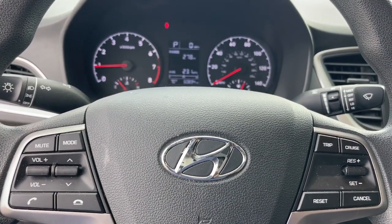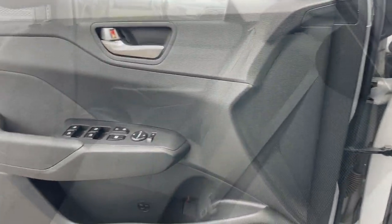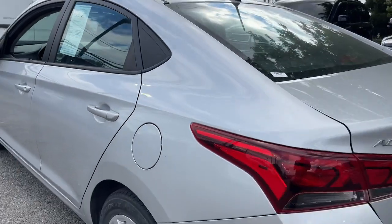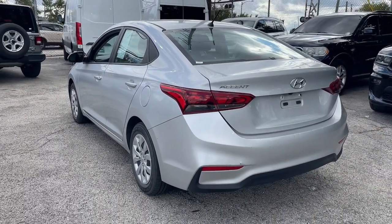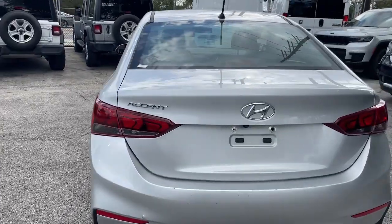These are just some of the great options this vehicle comes with: keyless entry, backup camera, steering wheel audio controls, alarm, electronic stability control, traction control, tire pressure monitoring system, passenger vanity mirror, adjustable steering wheel, and trip computer.